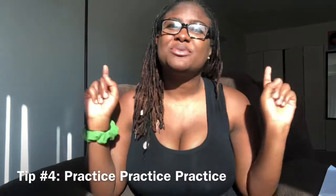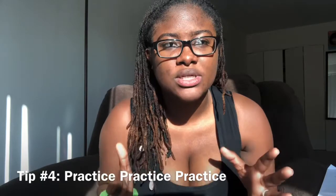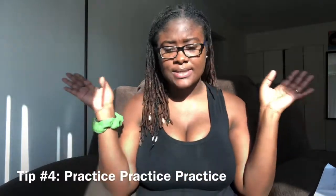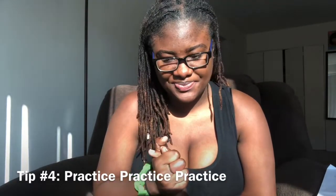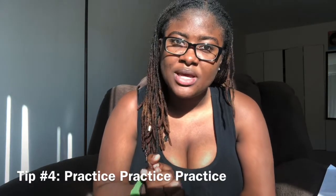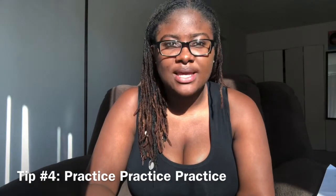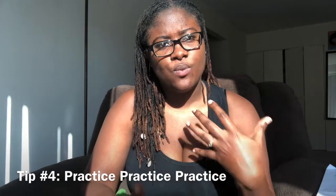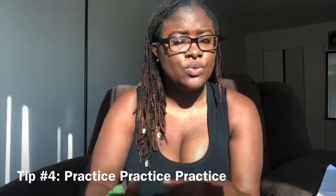Tip number four is one of my absolute favorite and most important tips — I don't know why I put it at number four, it should have been number one. But anyways: practice, practice, practice for your medical school interview. There are so many questions they can ask, but once you get an idea of what it feels like, your actual interview will be much better for you.